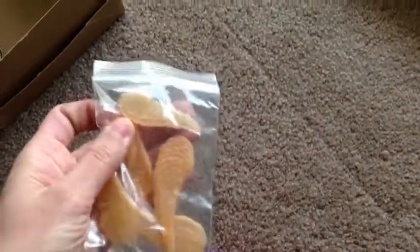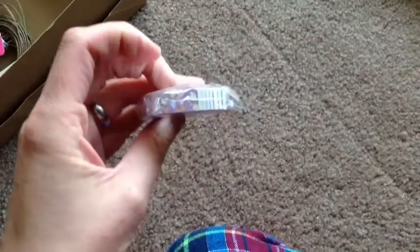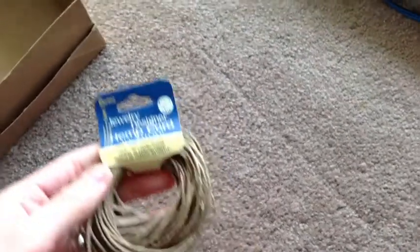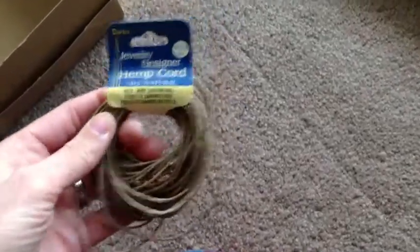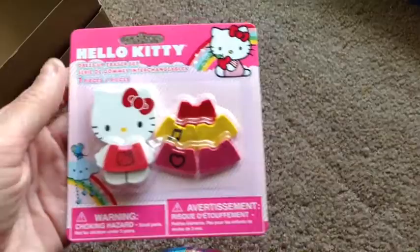Here's a whole bag of golden resin wings — for any of you that have projects going on that need wings. These need sanded and glazed but I can do that. I have Lucky Star paper — more than one roll, I think a few rolls. Here is some hemp cord for making necklaces. Here is a Hello Kitty eraser set where you can change her little dress; it's very cute.